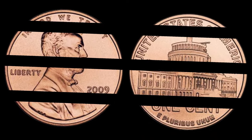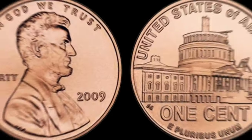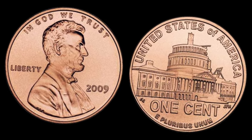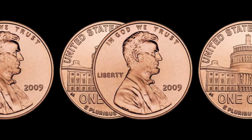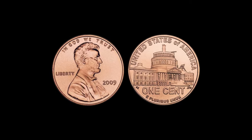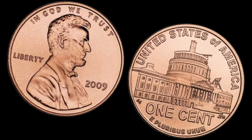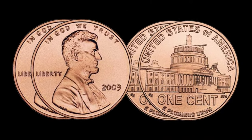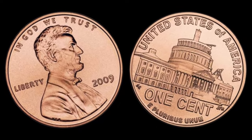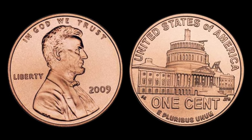Minted to honor the 200th anniversary of Abraham Lincoln's birth, these coins come with a unique design that sets them apart from the rest. But what you might not know is that some of these pennies are worth way more than their face value. The 2009 Lincoln pennies were minted in various locations, and certain mint marks are rarer than others.